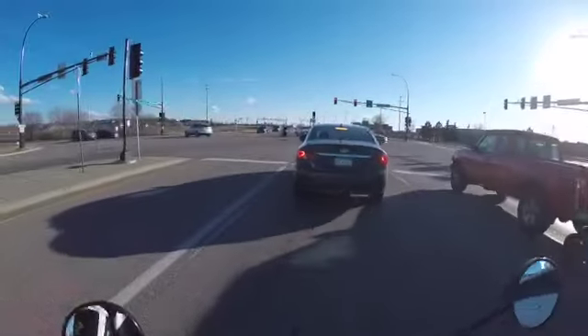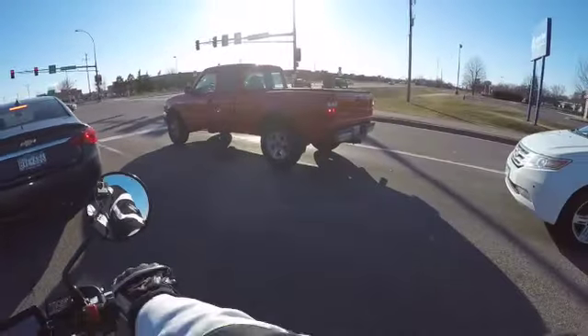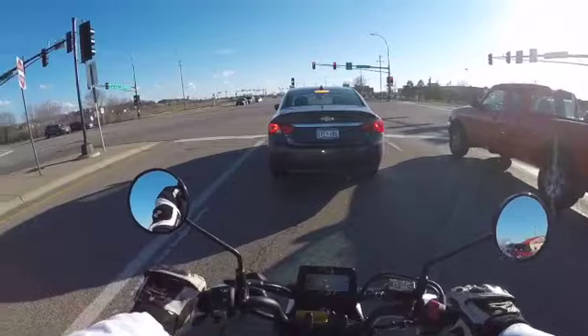Looks like the gas went down 10 cents. Gas went down 10 cents, the eggs went up two dollars — you just can't win. What have we got there, a Triumph? Oh no, that was a Honda, I think. Some kind of naked bike — it looked pretty sweet.